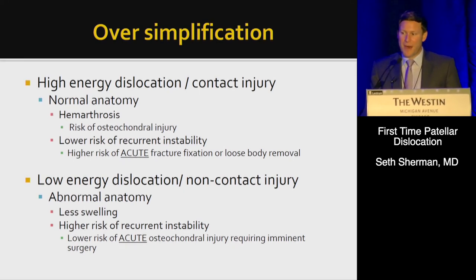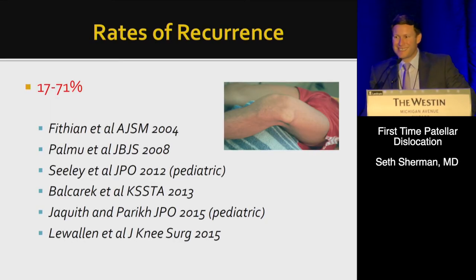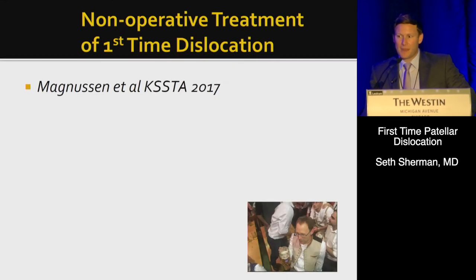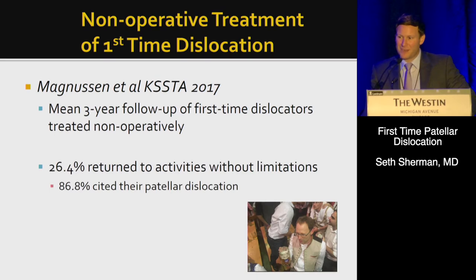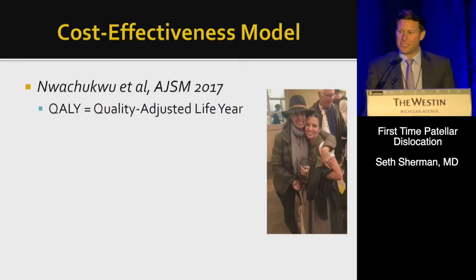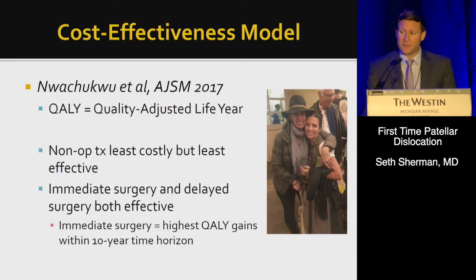The group with abnormal anatomy has a lower risk of acute osteochondral injuries requiring imminent surgery. We've been treating the majority of first-time dislocations non-operatively, but the range of recurrence is 17 to 71 percent. Magnusson found that when following first-time dislocators non-operatively for three years, only 26 percent returned to activity without limitations, and 86 percent cited their patella dislocation. Schubinstein and team showed that non-operative treatment was the least costly but also least effective when compared to immediate and delayed surgery.